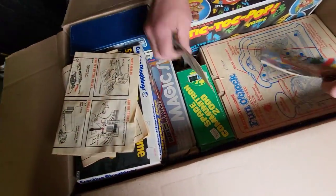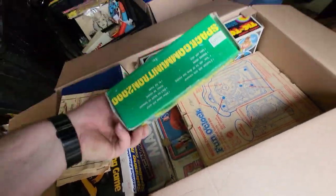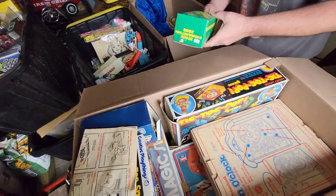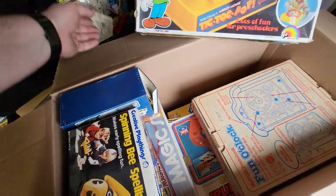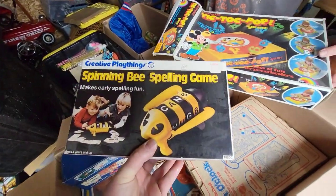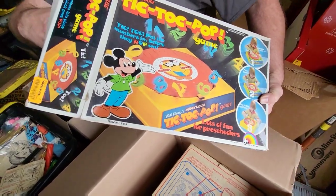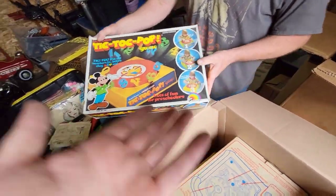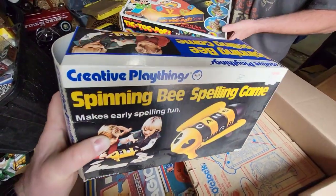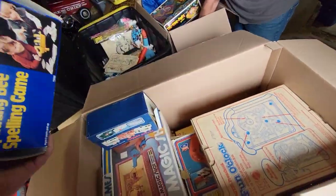GI Joe instructions — that can go in the cool box. Space communicator — I saw that, it's in one of the boxes we just went into so it's probably in there. Tick Tock Pop game. So what do you guys think — some of these things, would you come in the store to buy this or do you think eBay just because there's a bigger audience? Less likely to have someone walk in — these are probably not very expensive. If that was in the shop, probably about 25 bucks I would think. We'll stick some of this stuff in the shop and some of it go straight on eBay just for the sake of space.